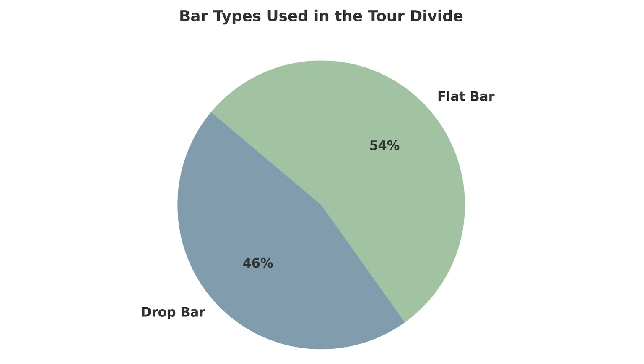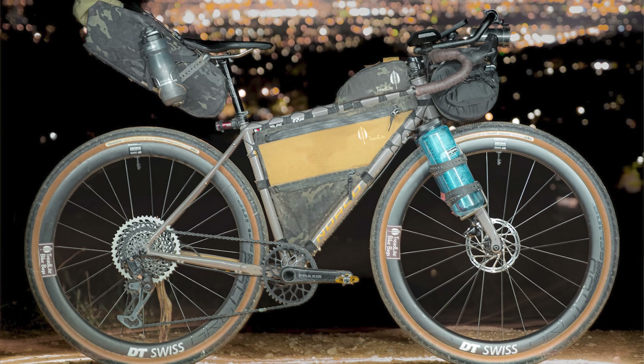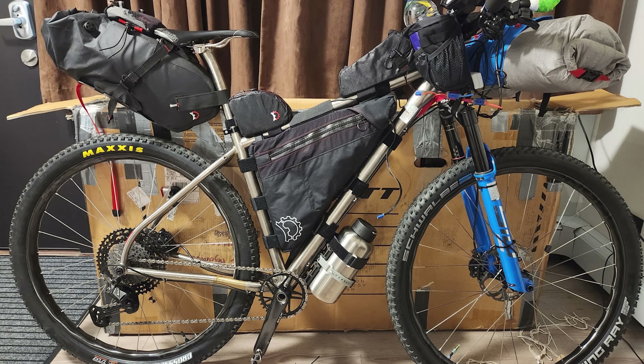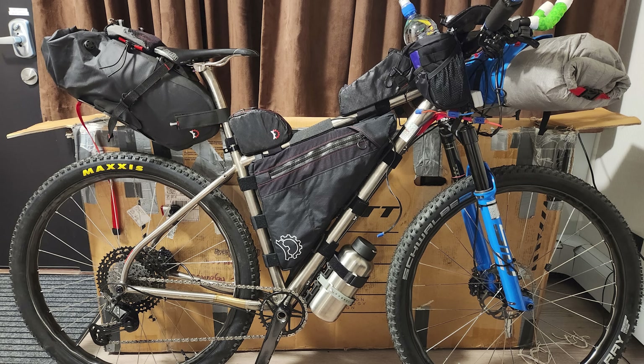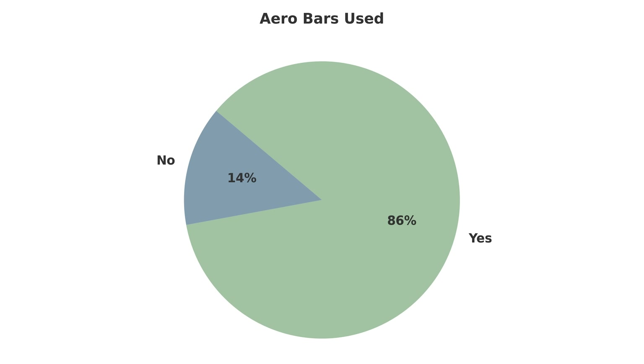I also checked to see the difference between materials and drop versus flat bars. The biggest difference was that there were 22 titanium flat bars and only seven titanium drop bars. And I almost forgot — only 14 bikes were without aero bars, so that makes 86% of folks using these little couches for your forearms.